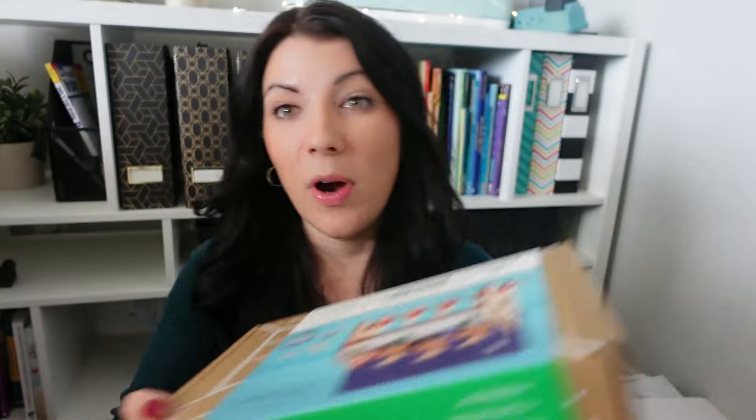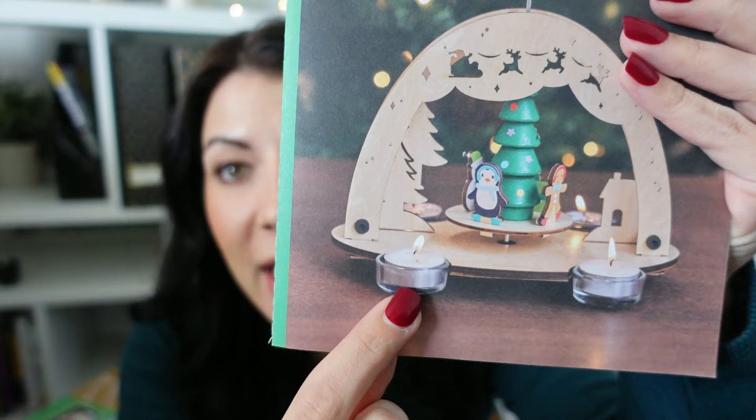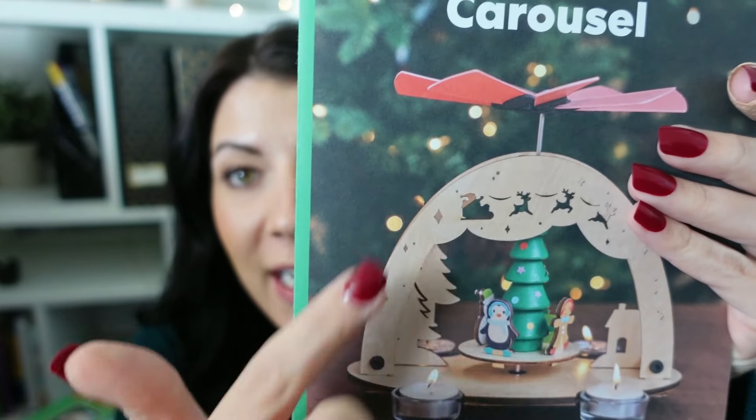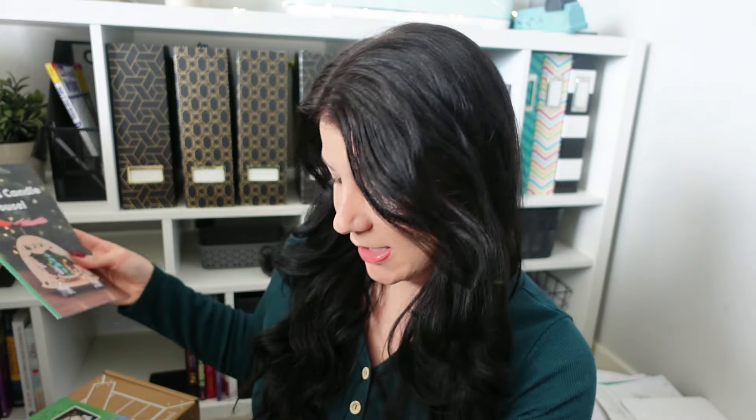Three of these boxes came in like a Christmas kit — three different activities as part of a Christmas bundle. This first one is the Christmas Carousel, which is the one I saw the ad for. Your kids build the whole thing, then you light candles and the heat actually makes it move around. It's obviously very STEM and engineering-heavy. This one didn't come wrapped like the others, so I don't have a label telling me what ages it's for.